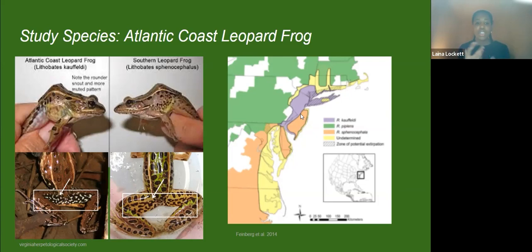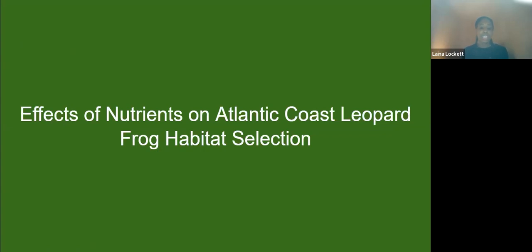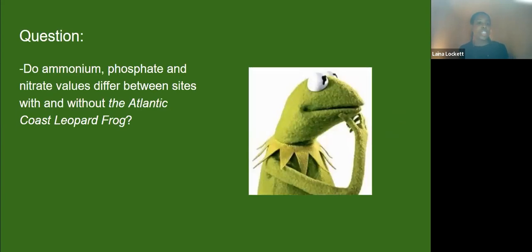Some areas on the map are grayed out — those are areas where the Atlantic Coast leopard frog used to live but no longer does, so localized extinction. That's a big reason why it's important to research this species: we didn't know it was unique originally, so we don't have a lot of information, and we think it might be in decline. My question was: does ammonium, phosphate, and nitrate differ between locations where we find the Atlantic Coast leopard frog and where we think it should be but isn't?